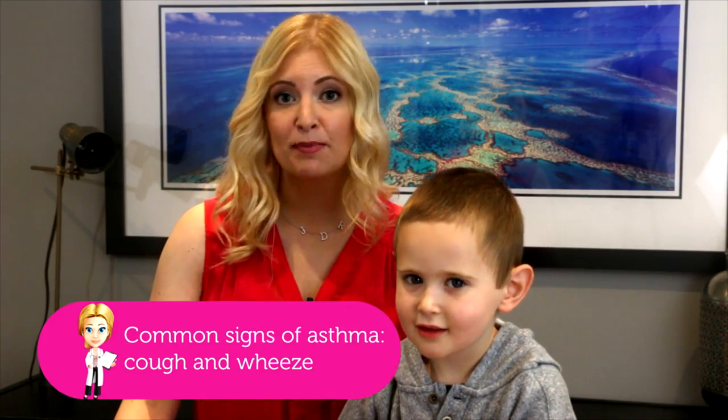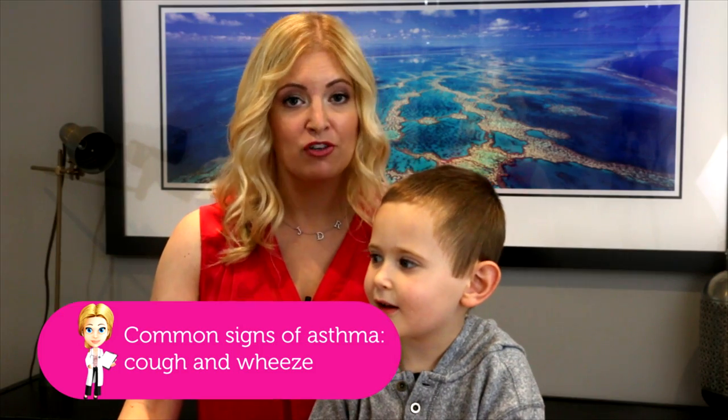I have a lot of patients in my practice with asthma and they require puffers periodically when they have exacerbations or colds or viruses. It's quite easy to give puffers and parents ask me all the time how to give them easiest, so I'll show you today.